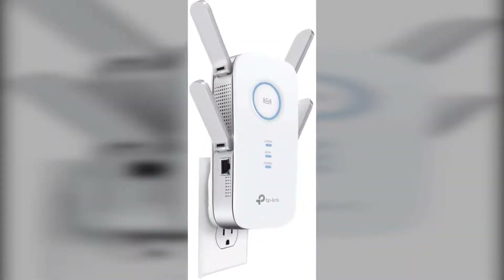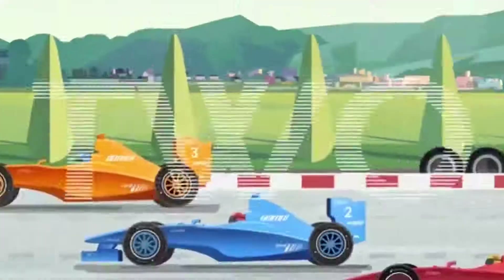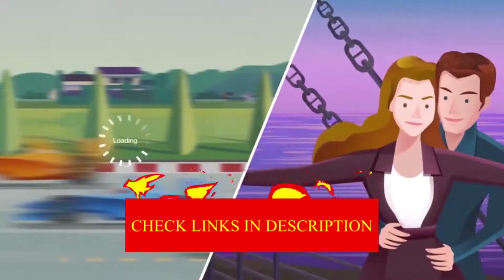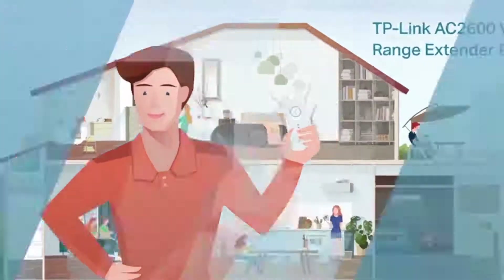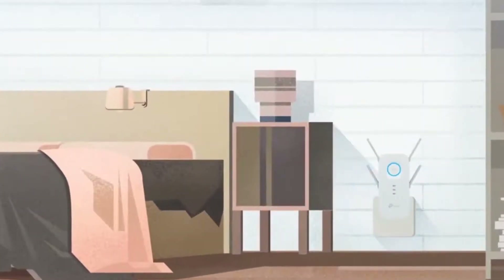The 2nd product in our list is the TP-Link RE650. If you are looking for an elite extender that doesn't sacrifice Wi-Fi quality, this TP-Link model is an excellent choice. It comes with a high-speed mode that prioritizes a stable connection and an intelligent signal indicator that helps you locate the right placement for maximizing your Wi-Fi signal, covering up to 14,000 square feet.